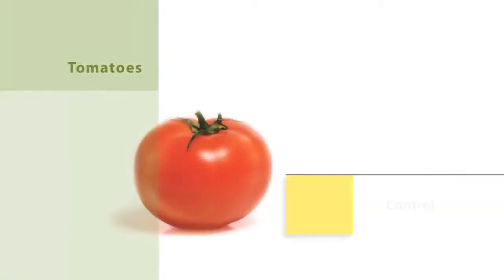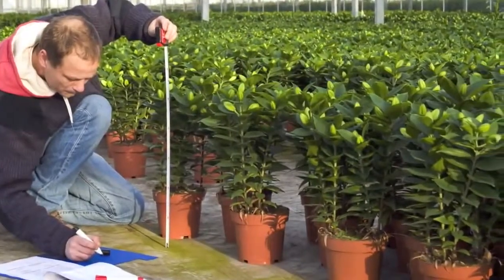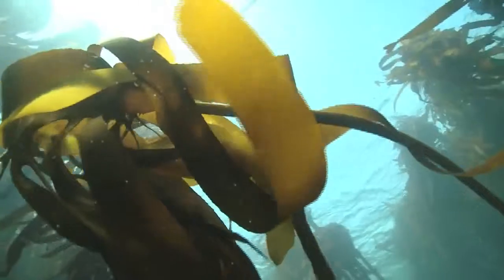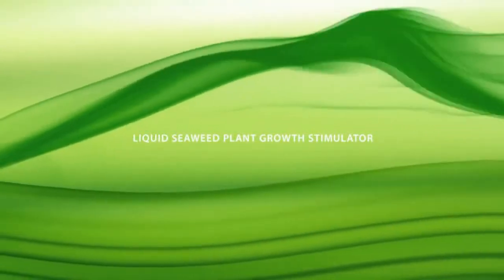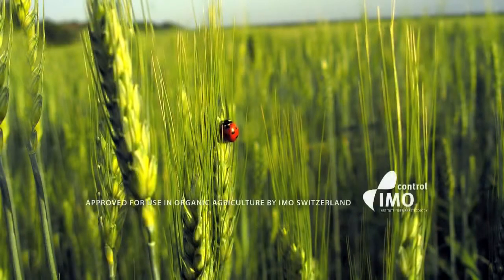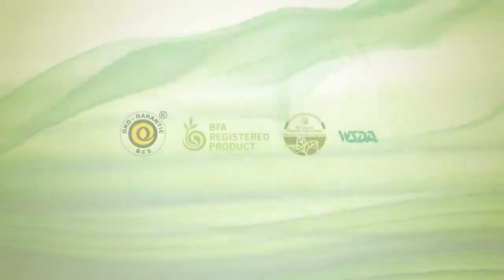Kelpak is a scientifically proven biostimulator with years and years of scientific trials and excellent results behind it. Yet we are only beginning to unravel a small part of nature's incredible wisdom hidden in this majestic forest of the sea. Kelpak — a natural liquid seaweed biostimulator. Kelpak has several worldwide accreditations making it suitable for use in organic farming.